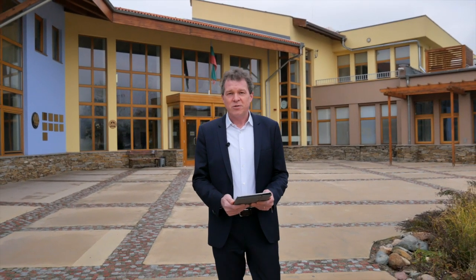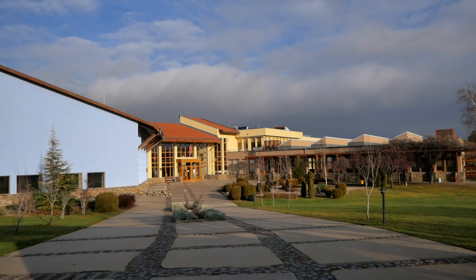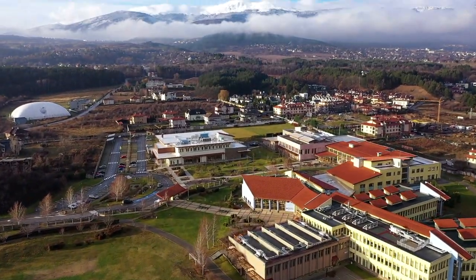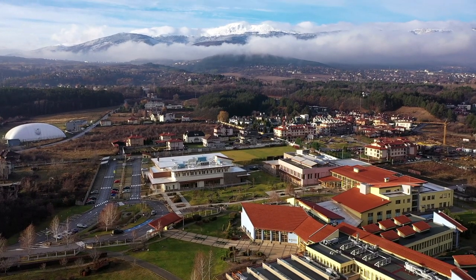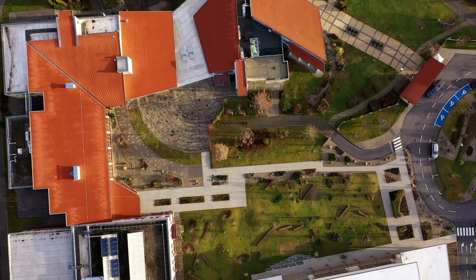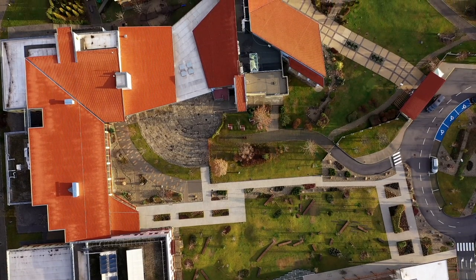AAS is an inspiring educational community. Our approach goes beyond the classroom and prepares students for the opportunities and challenges of life. Behind me, you will see one of the two main entrances to AAS. Our campus is located in the stunning foothills of Mount Matosha and the outskirts of Sofia. The AAS campus is about eight hectares.